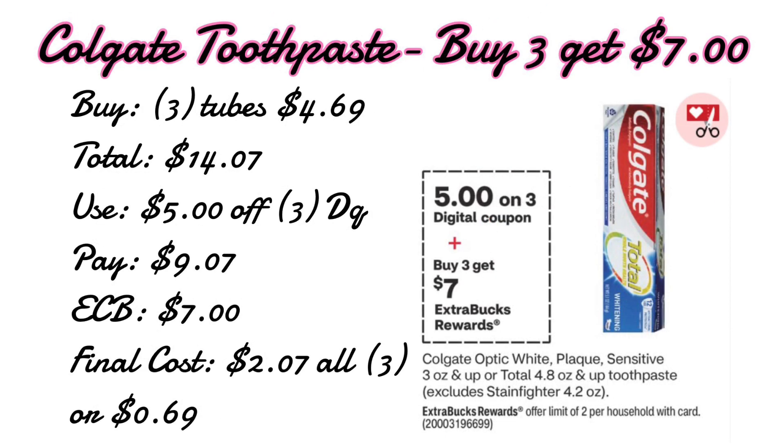Moving on to Colgate toothpaste — these are buy three get a $7 extra care buck and the ad is showing we are receiving a $5 off three digital coupon. If we pick up three tubes priced at $4.69 that totals up to $14.07. Using the $5 off three digital coupon leaves us paying just $9.07 out of pocket, but getting back a $7 extra care buck, making our final cost just $2.07 for all three items, or $0.69 each tube. We haven't gotten toothpaste this cheap at CVS in a long time, so $0.69 is really good.